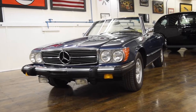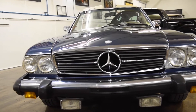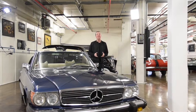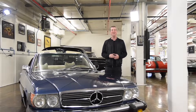Chances are if you watched TV in the 70s, there was a show that featured the Mercedes-Benz 450SL. The roadster icon was driven in the Six Million Dollar Man, Dallas, and the Rockford Files, to name a few. This classic Mercedes look is still in vogue today, even if you're not a biogenetically engineered superhero or billionaire tycoon.